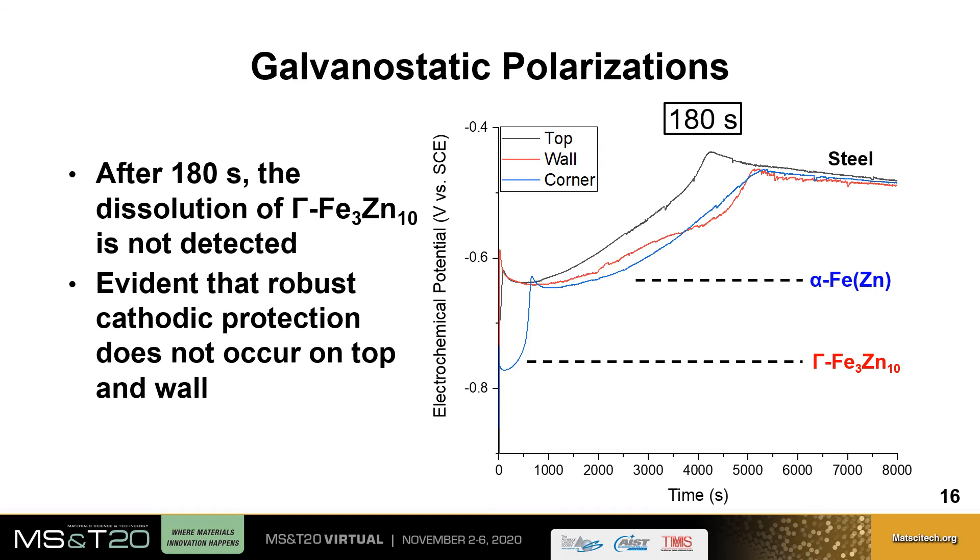After 180 seconds of austenitization, the plateau indicating dissolution of the gamma phase is much shorter, attributed to less of this phase within the coating after longer austenitization time. Additionally, the gamma phase was not detected at all for the top and wall of the part, which is evident that robust cathodic corrosion protection does not occur within these regions after 180 seconds of austenitization.